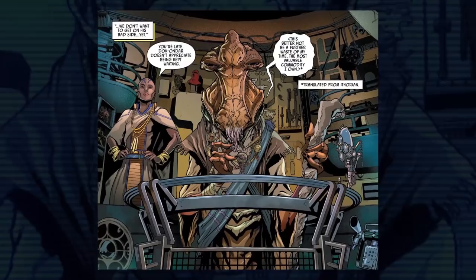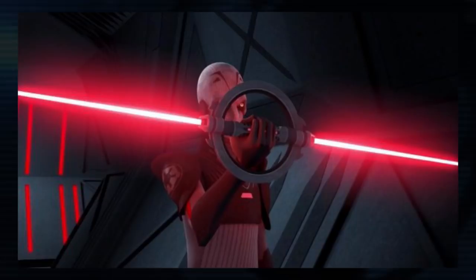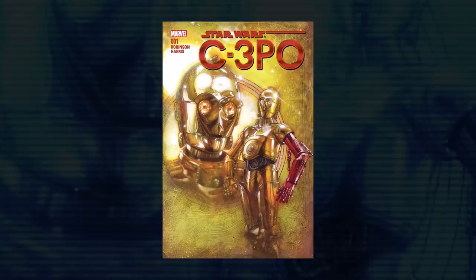Carr then visits Dok-Ondar on Batuu, where he speaks with him through his translator — a dark-skinned woman with a shaved head who first appeared in the Galaxy's Edge comic by Ethan Sacks. Dok gives Carr a broken lightsaber in exchange for a favor. The lightsaber once belonged to the Grand Inquisitor, and its damage matches what happened to it in Star Wars Rebels.